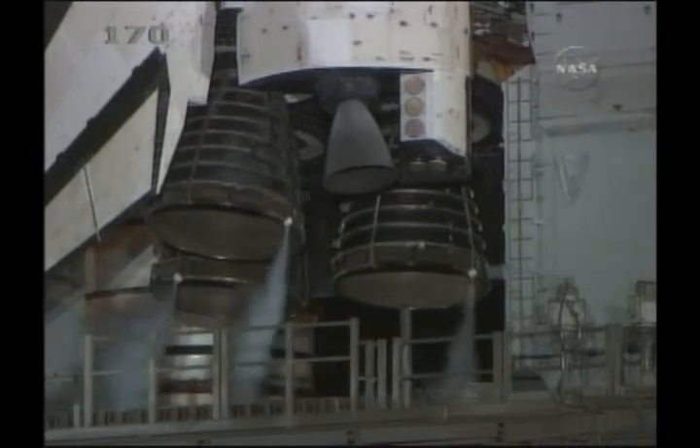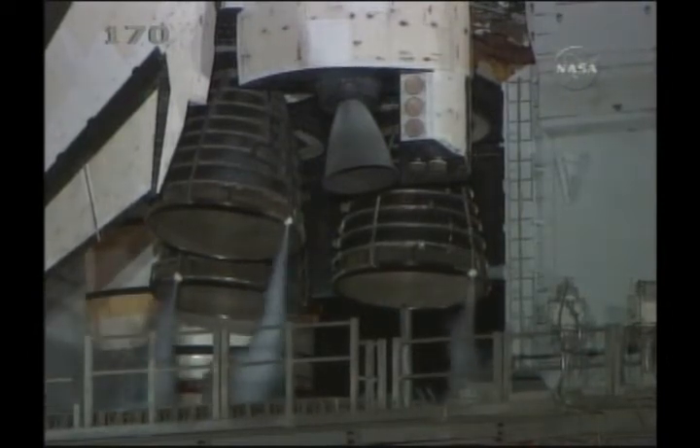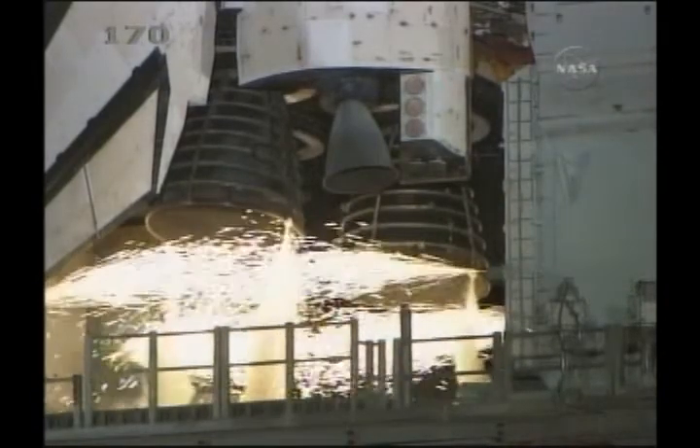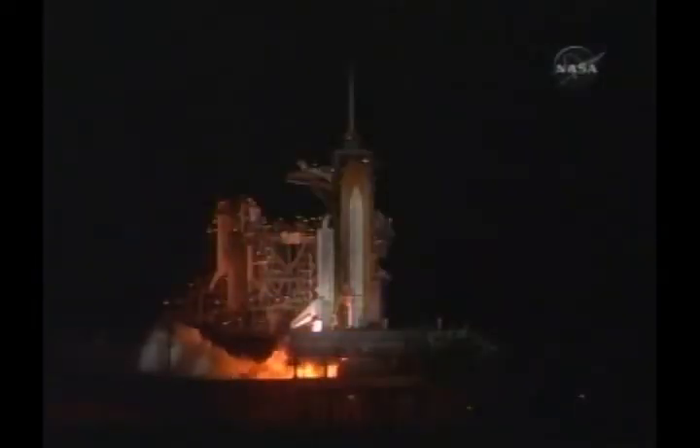T-minus 22 seconds. T-minus 15 seconds and counting. 10 seconds. We have a go for main engine start in 6, 4, 3, 2, 1.